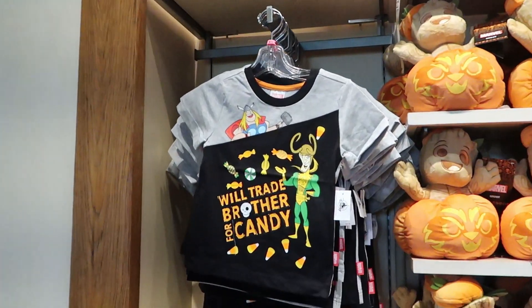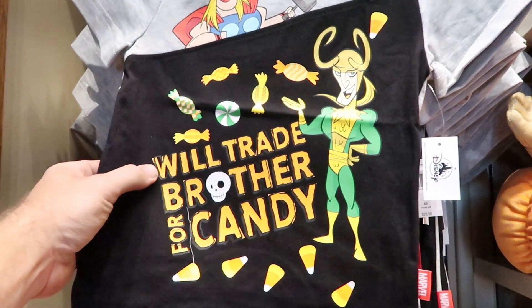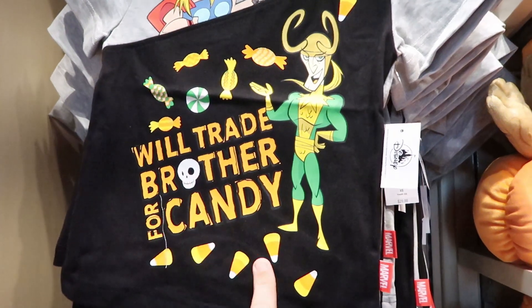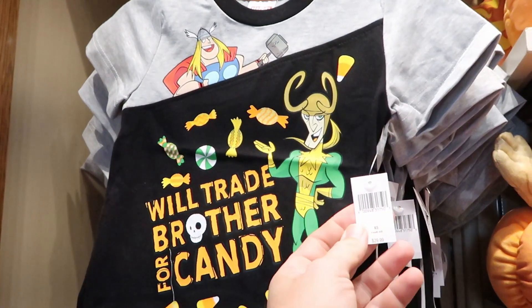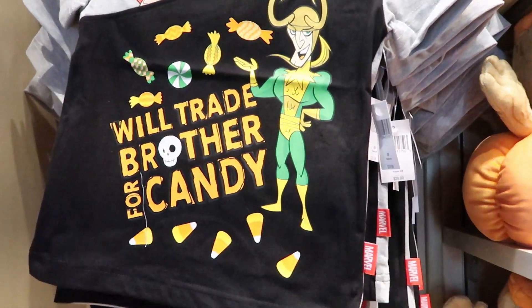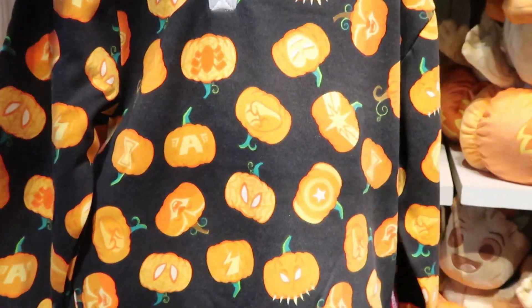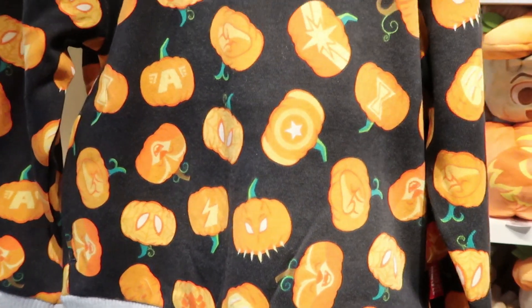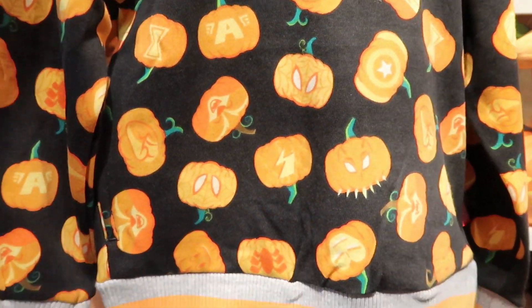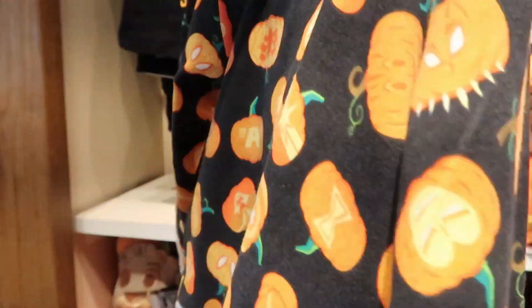Over here in the Marvel selection for Halloween, I'm noticing a couple of new items. This kid's t-shirt with Loki says "we'll trade brother for candy" - it has a bunch of candy corns and there's Thor way up there. These are $29.99. And I do like this hoodie down here - all of the pumpkins are different Marvel characters. I see Spider-Man right there, and Iron Man over here. These are $44.99 a piece.